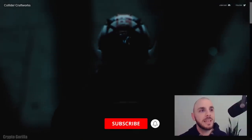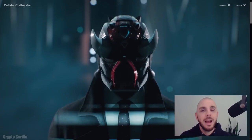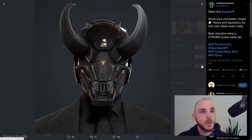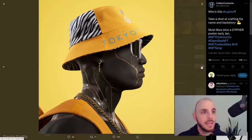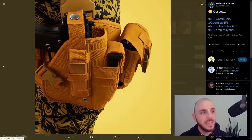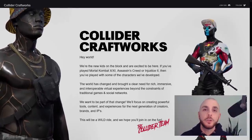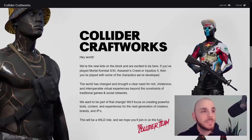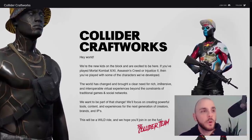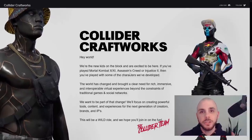The first project I want to talk about today is called Collider Craftworks. As you can see by their website trailer, these are extremely high quality 3D avatars. If we hop on over to their Twitter, you can see the amount of detail that has gone into making these NFTs. The company behind this collection has been designing and building characters for AAA game studios for the past five years — some of the games include the most recent Mortal Kombat, Assassin's Creed Origins, and Injustice 2.